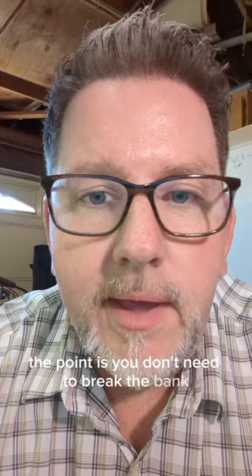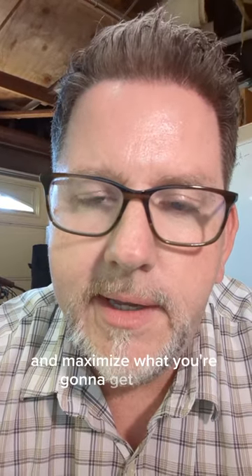The point is you don't need to break the bank to increase your home's value and maximize what you're going to get out of it when you go to sell your home. Hit me up for more tips.